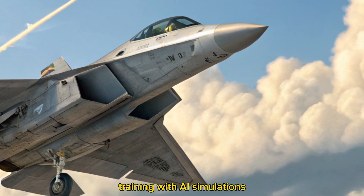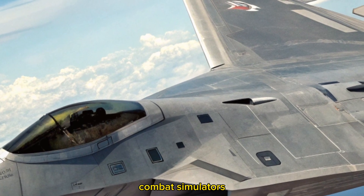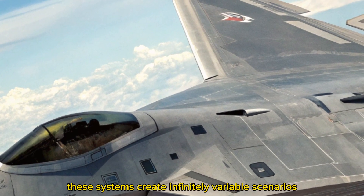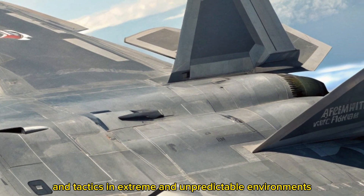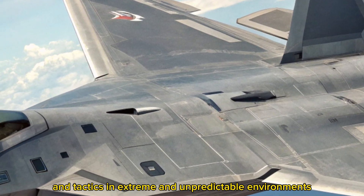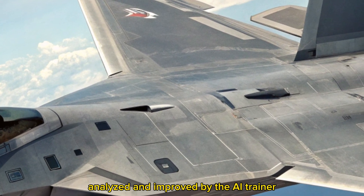Training with AI simulations. Pilots now train using hyper-realistic AI combat simulators. These systems create infinitely variable scenarios, testing the pilot's reflexes and tactics in extreme and unpredictable environments. Every sortie is recorded, analyzed, and improved by the AI trainer.